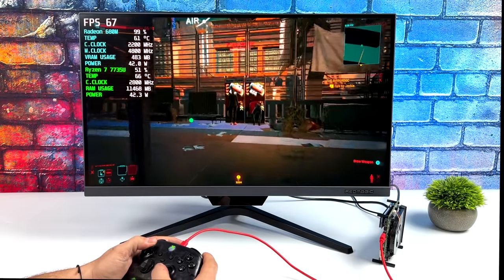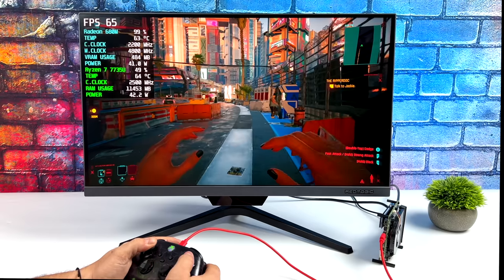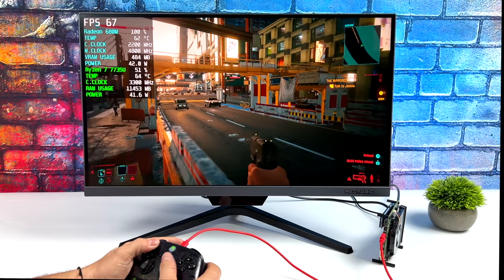Over the years we've definitely taken a look at a lot of x86-based single board computers, but this one definitely takes the cake. I've never seen Cyberpunk 2077 run like this on an SBC.